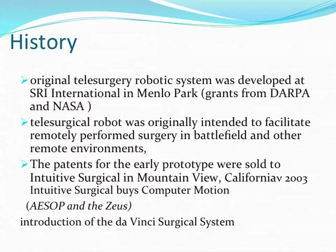Then they said they would operate on the battlefield or near the battlefield. But it actually shifted to the operation theatre, with the surgeon operating on the console and the robot doing the surgery. Initially it was Computer Motion which developed the patents for the robot, but these were bought by Intuitive Surgical in 2003, leading to the introduction of the modern-day Da Vinci surgical system.